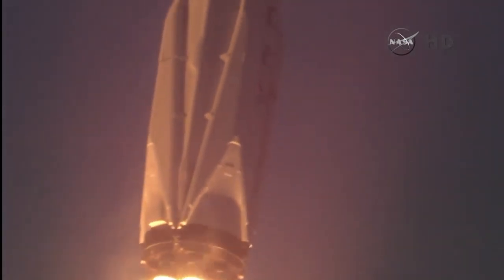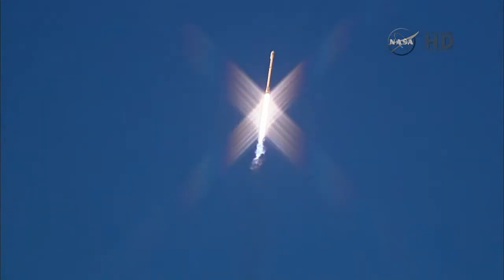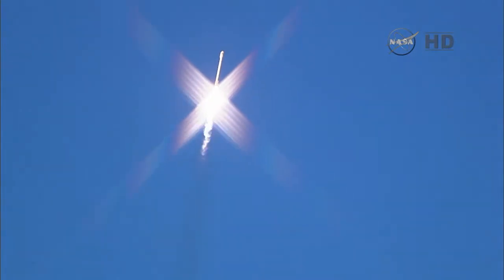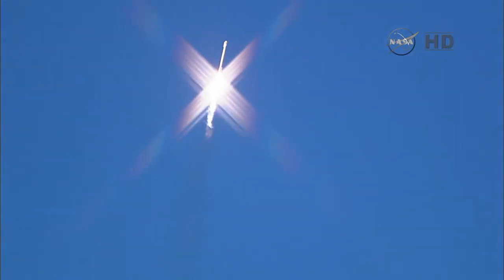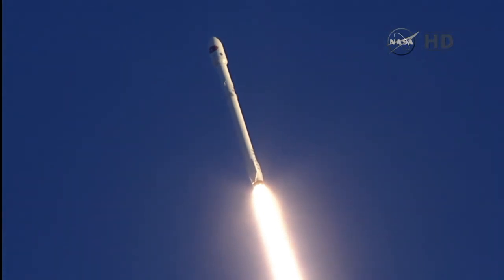One minute, 13 seconds after liftoff. Falcon 9 will reach supersonic speed 50 seconds into flight.